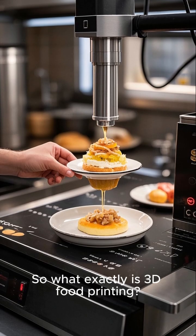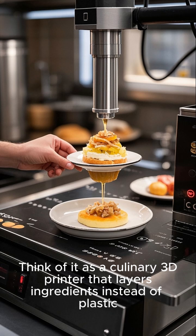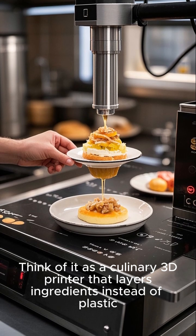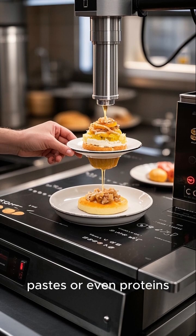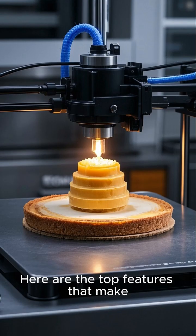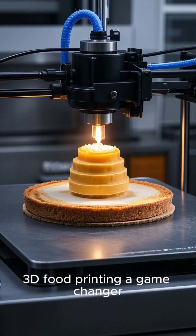So, what exactly is 3D food printing? Think of it as a culinary 3D printer that layers ingredients instead of plastic — purees, doughs, pastes, or even proteins. Here are the top features that make 3D food printing a game-changer.